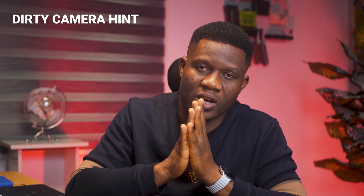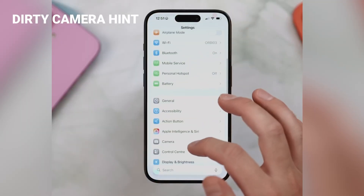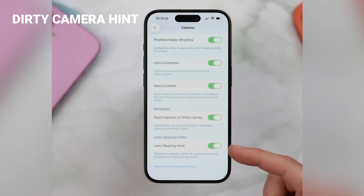Number six is a new setting for those who always forget to clean their camera lens before taking a picture or video. Go to Settings, look for Camera, then scroll all the way down until you see Lens Cleaning Hints. Just turn it on. Henceforth, whenever your iPhone detects that your lens is dirty, it's going to prompt you to clean it so your videos don't look blurry.